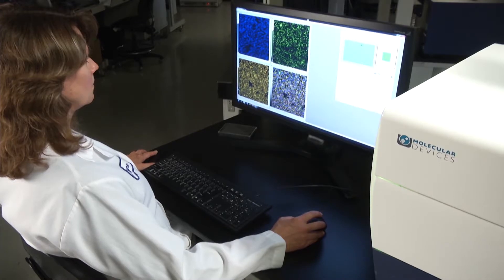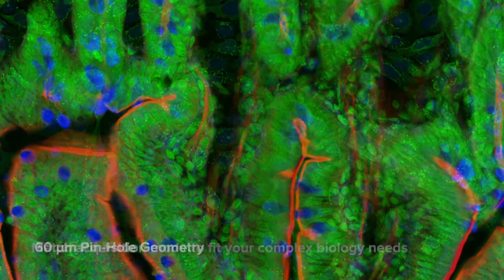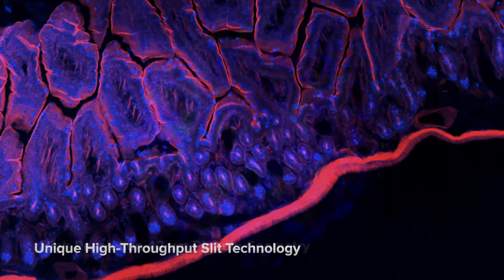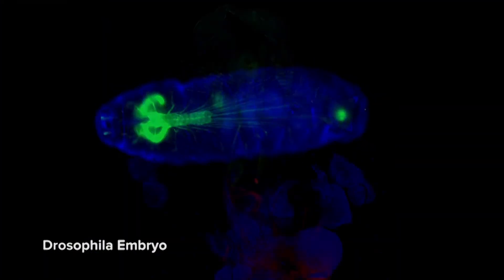It's very exciting. The high-content imaging system can switch between confocal and wide-field imaging of fixed and live cells. It captures high-quality images of whole organisms, thick tissues, 2D and 3D models, and cellular or intracellular events.